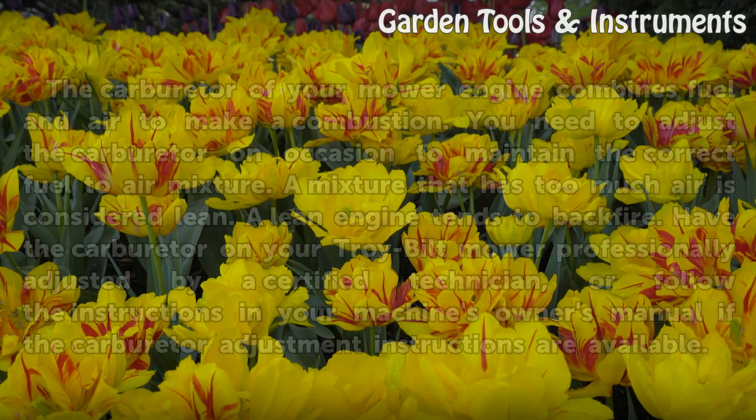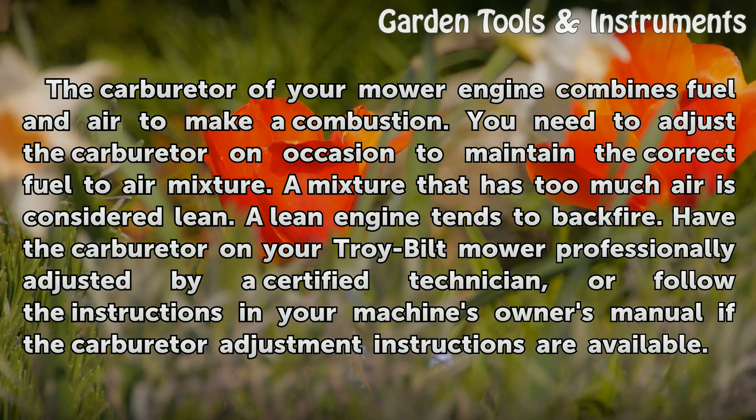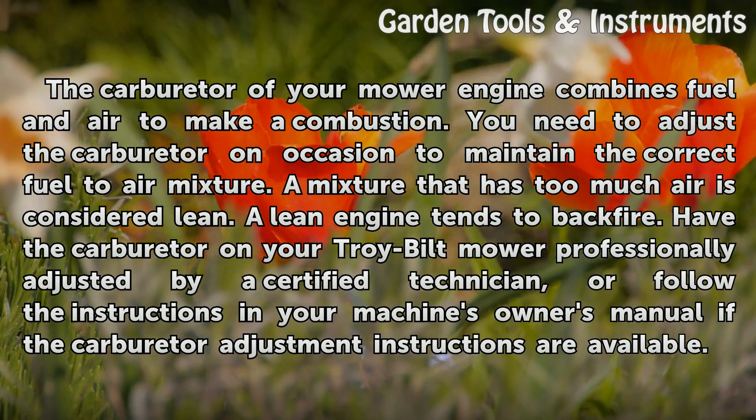Carburetor. The carburetor of your mower engine combines fuel and air to make a combustion. You need to adjust the carburetor on occasion to maintain the correct fuel-to-air mixture. A mixture that has too much air is considered lean, and a lean engine tends to backfire.